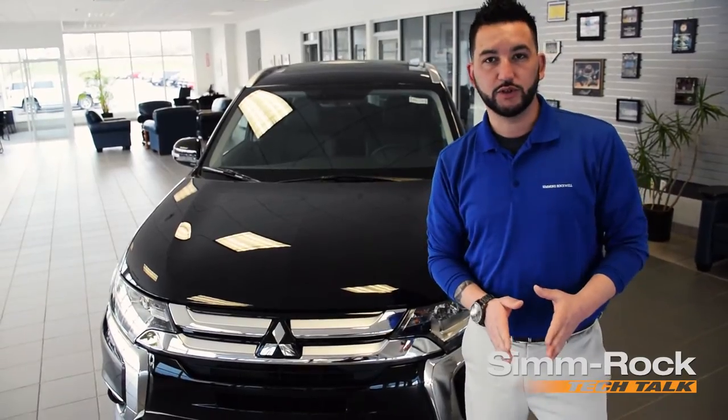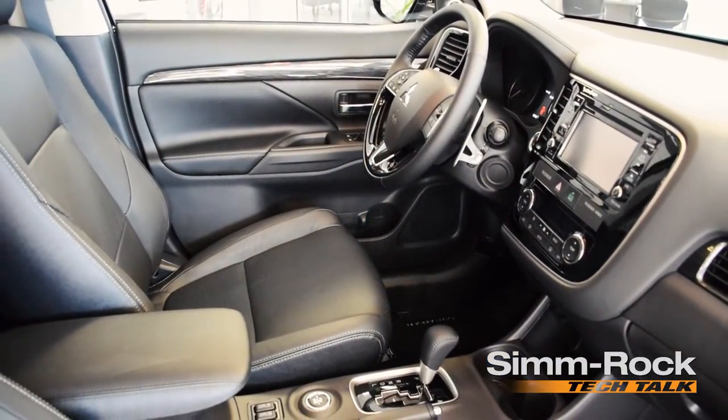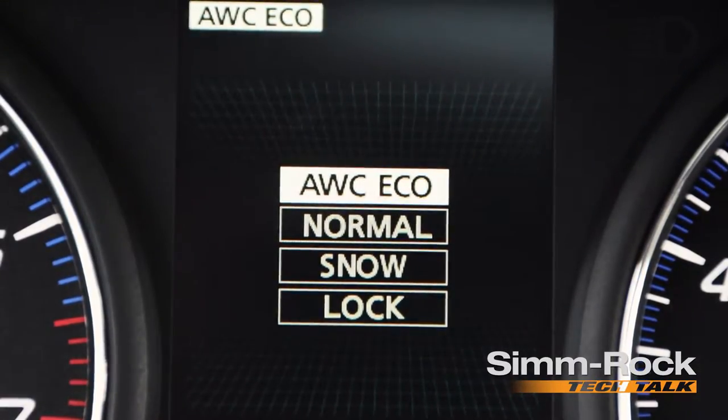The active yaw control is what decides what tire to give the most power to. The new Outlander for 2016 is going to offer you four modes of driving operations. The first is going to be All-Wheel Control Eco, which is going to give you power to just the front wheels.